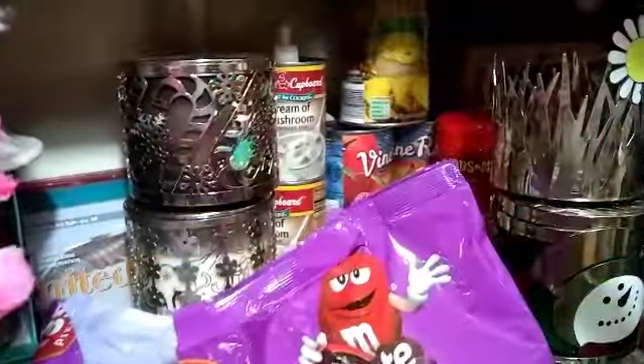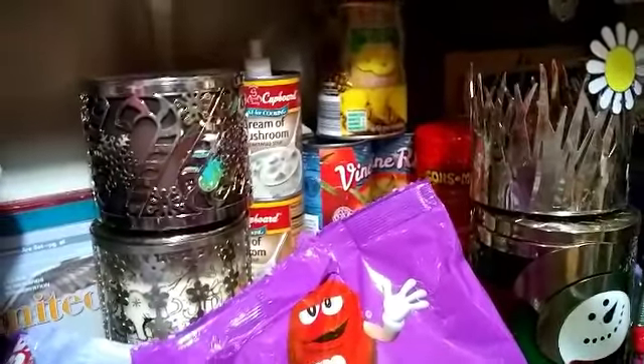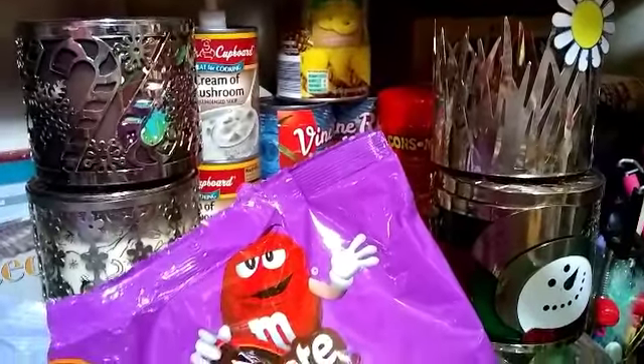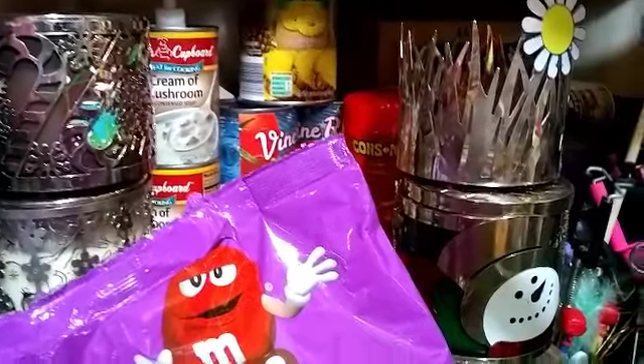Hey guys, thank you so much for dropping by my channel. Today I'm doing a requested video — I know I haven't done a grocery haul in a while. I'll show you what I picked up at the grocery, but right now I'm going to do a 'what's in my pantry' to share with you guys.